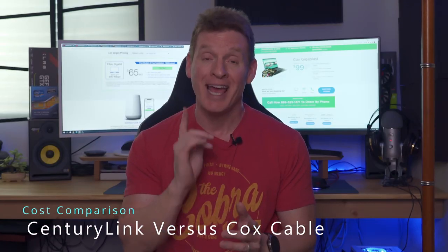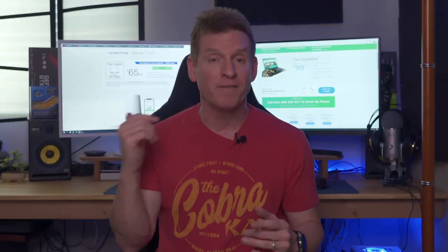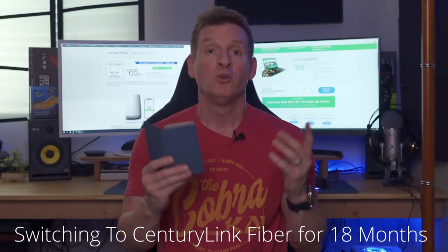Now we're saving the best for last. We're going to compare 18 months of CenturyLink fiber to 18 months of Cox Cable Gigablast. Both plans have the same download speeds; however, Cox Cable Gigablast has a max of only 35 megabits per second on the upload — strike one for Cox. Cox Cable requires a 12-month contract; CenturyLink fiber has no contract — you pay month to month at $65. Cox Cable Gigablast is $99 a month on a 12-month contract. So: 18 months of CenturyLink fiber at $65 a month is $1,170, and 18 months of Cox Cable Gigablast is $1,782. You'll save $612 by going with CenturyLink fiber — it's a no-brainer.